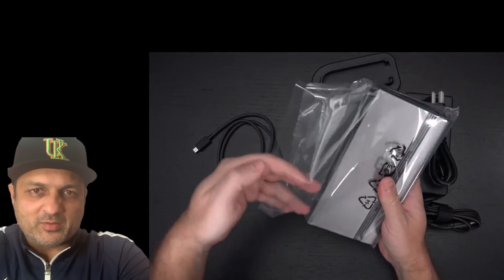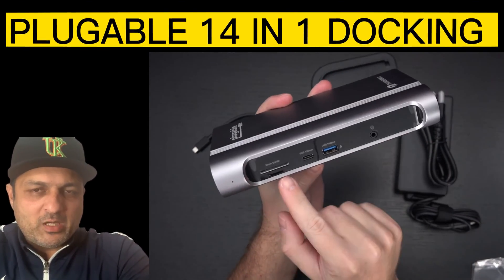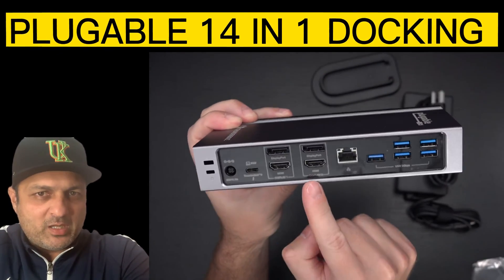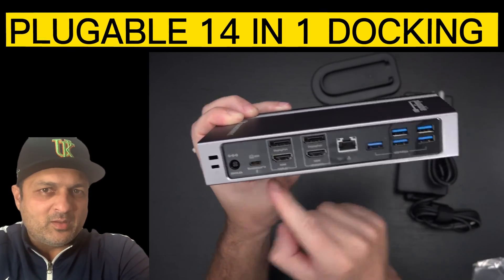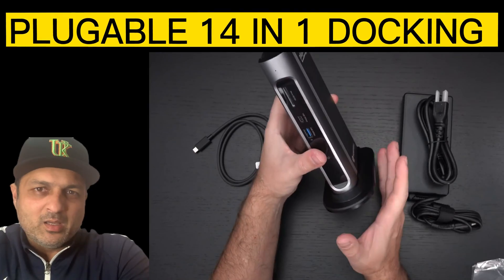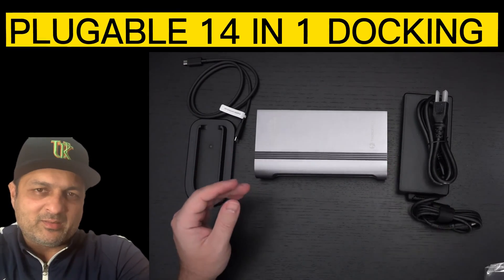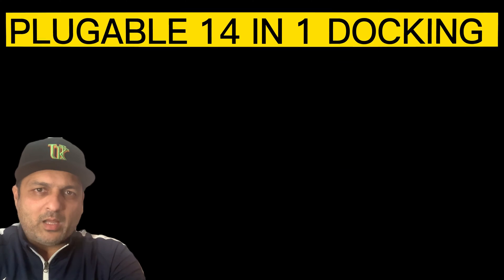The next docking station, number six on our list, is the Plugable 14-in-1 Thunderbolt 3 Docking Station. This docking station is available with 14 different ports, as the name suggests. It is designed to help you plug in your favorite accessories and is one of the most connected docks on this list, which will definitely add value for your money.